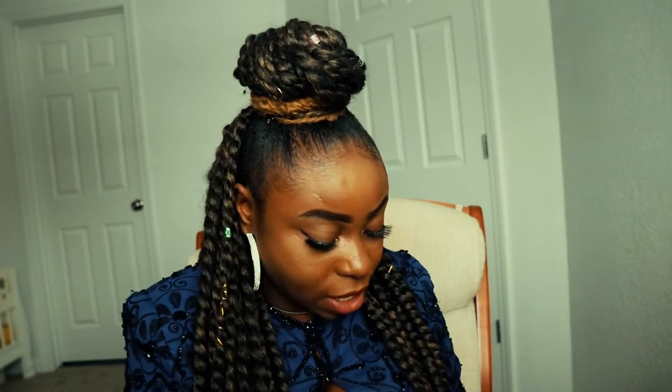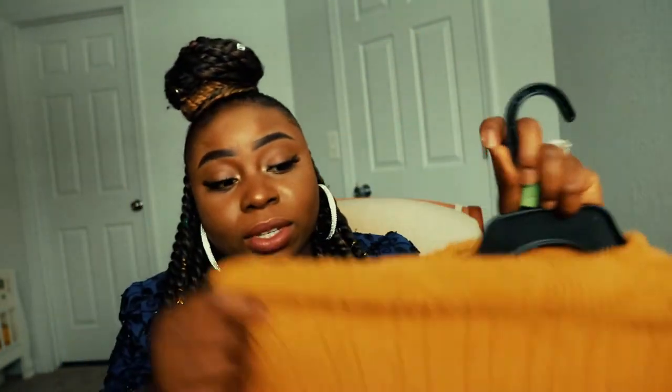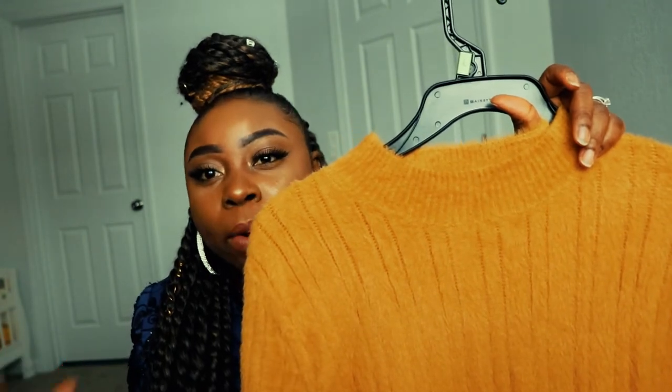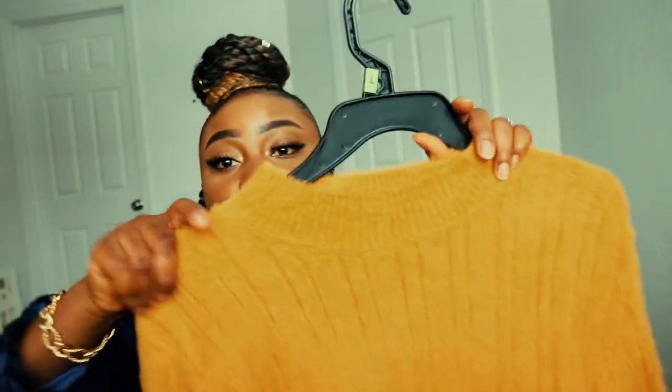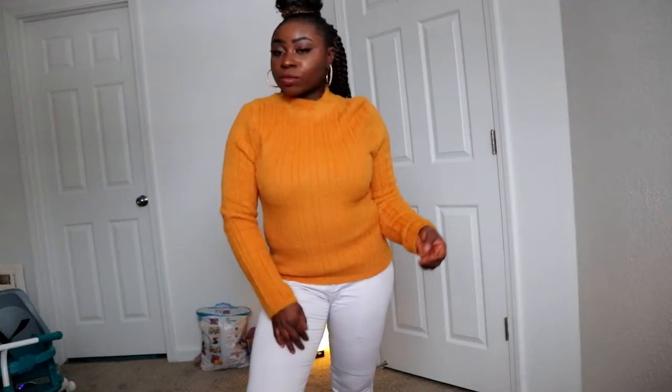Something else I got from Forever 21 is this mustard — or yellow — shirt. I got it because it's a simple shirt I can wear in winter and early spring. When I was a teenager I used to wear something like this but in a darker, more burnt yellow color. When I saw this it reminded me of that shirt I used to love, though this one is lighter. It's just a long sleeve shirt — nothing fancy — and it was on sale too.